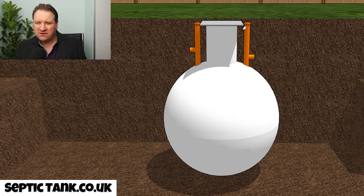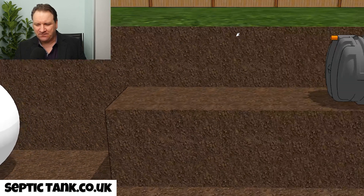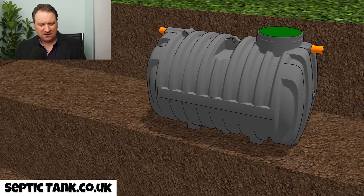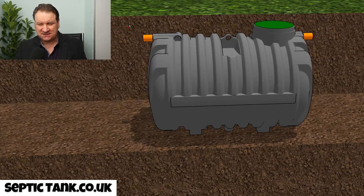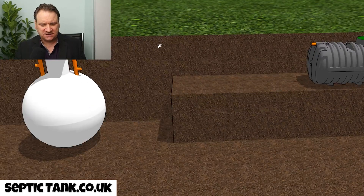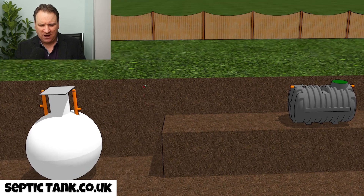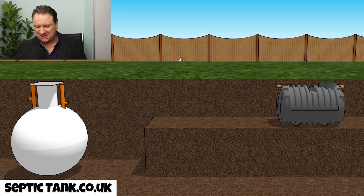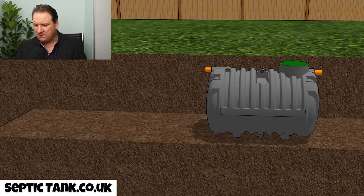The onion-shaped septic tank was superseded by another kind: the low-profile bullet-shaped septic tank, which became popular around 2015. It's called bullet-shaped because it looks like a bullet. These are my favorite kind of septic tanks. These tanks were half the height of the onion-shaped septic tank, a million times stronger, and they don't need concreting. They take about 40 minutes to put in — they're just a dream.